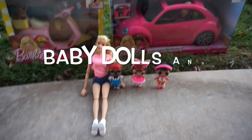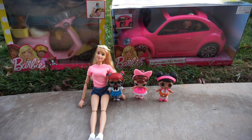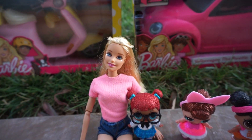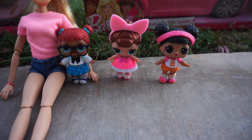Hi guys! Welcome back to Baby Dolls and Little Girls. I'm so excited because we have a new series that we are going to start. This is the Barbie that came with the music recording set — she's super cool. And then these are the glitter series LOL Surprise Dolls.